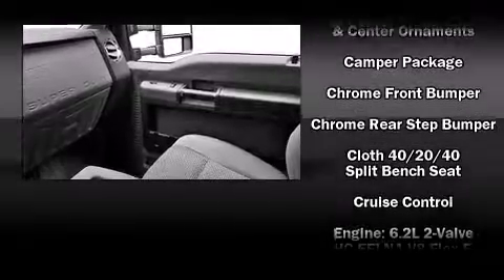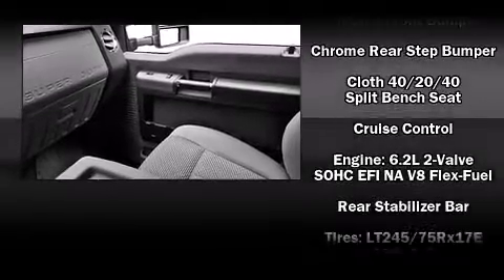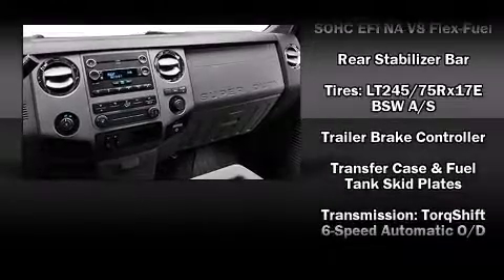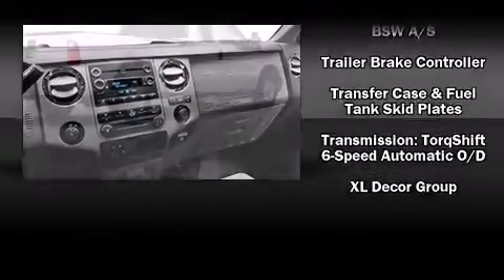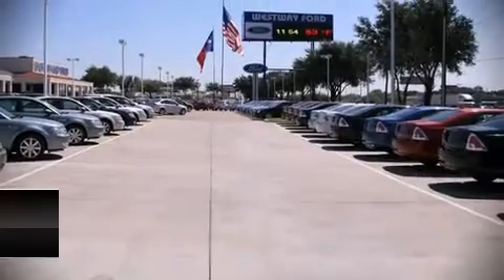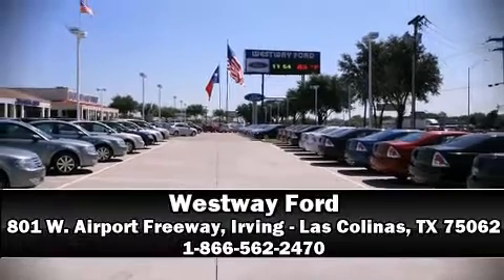Ford also prioritized safety and security by including head curtain airbags, front side impact airbags, traction control, brake assist, ignition disabling, and four-wheel disc brakes with ABS. Various mechanical systems are monitored by electronic stability control, keeping you on your intended path. Stop by our dealership or give us a call for more information.